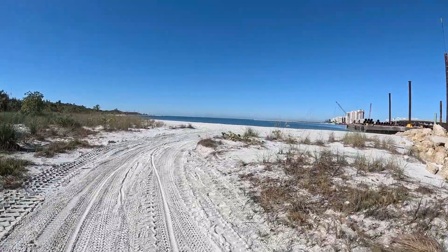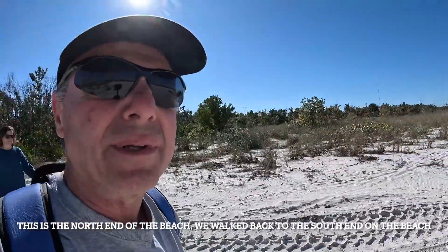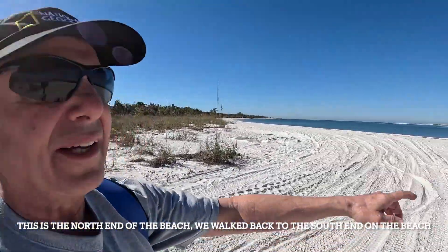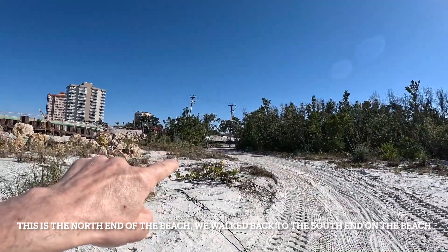There are people who want to see something different and get somewhere, and there are people who would take the tram. We made it! I guess this guy was telling me it got damaged from the hurricane, and they're redoing a lot of construction here on this bridge. He said that used to be a parking lot there.